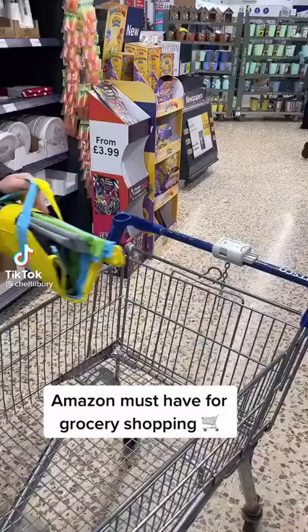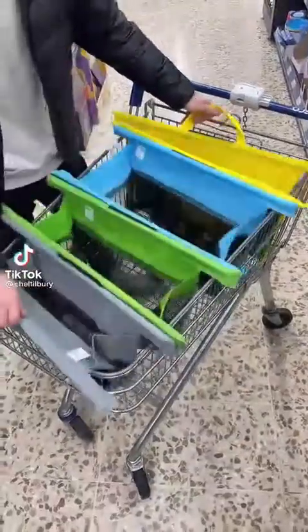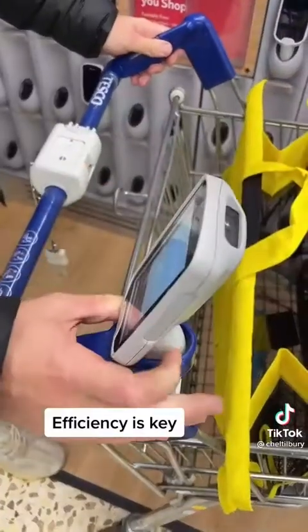Amazon must-have for grocery shopping. Efficiency is key.